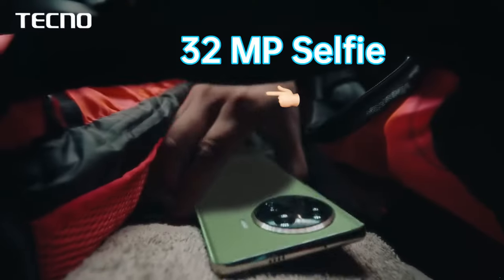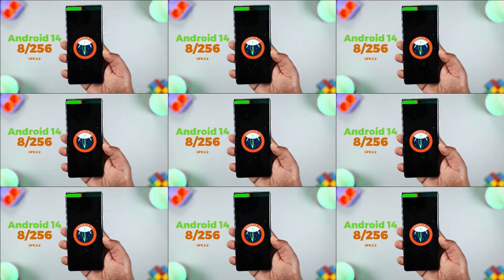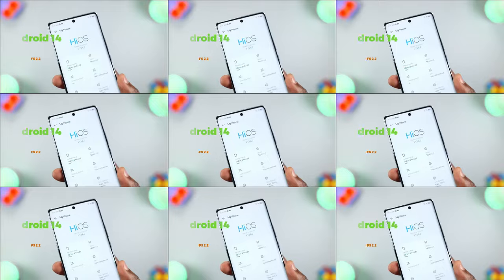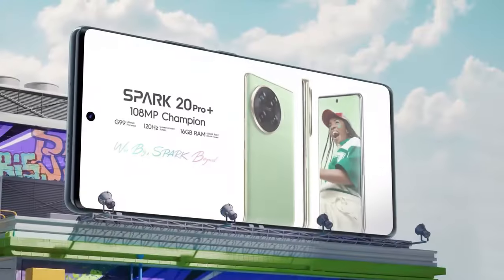The phone has a 32 megapixel selfie shooter. It runs Android 14 and is packed with 8GB of RAM and 256GB of storage. It is powered by a 5000 mAh battery with 33W fast charging.